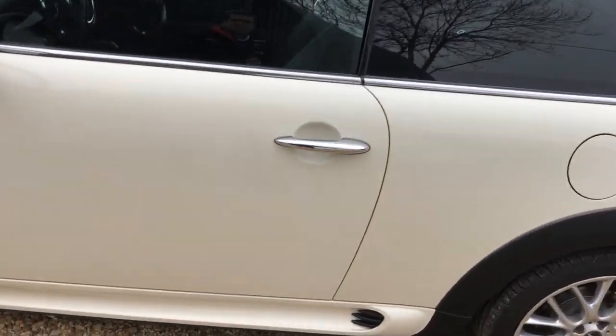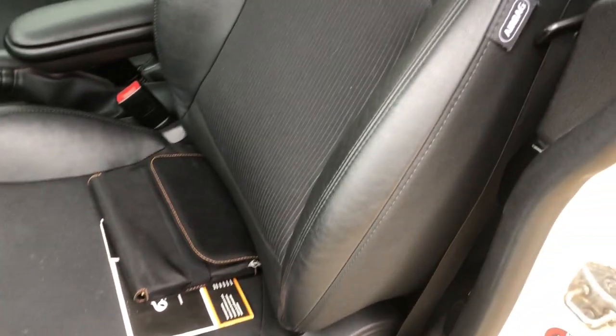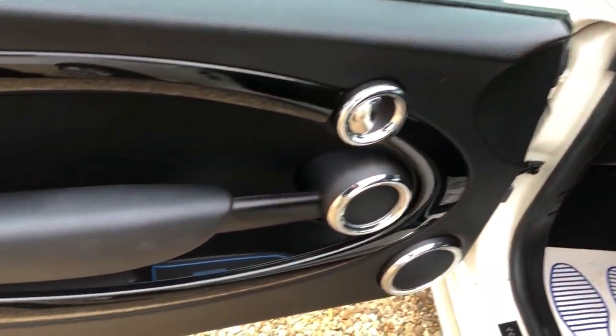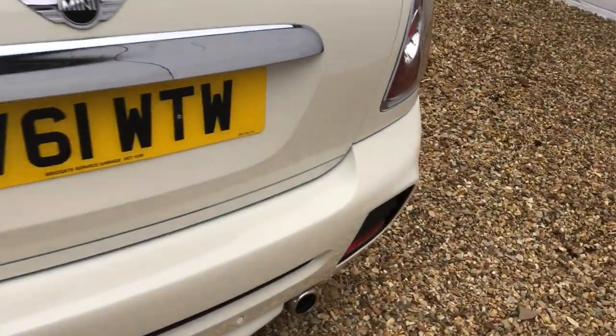Let's start on the inside. There's all the service history — it's got a great history on the car. Leather all in good order, same with the rear. Looking into the boot, as you'd expect, no issues in there.